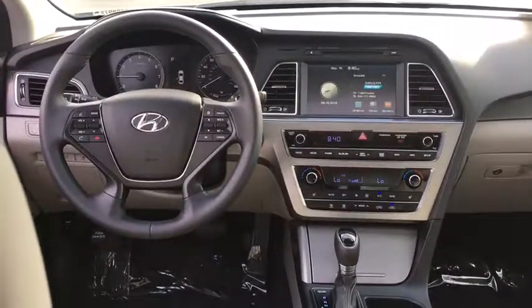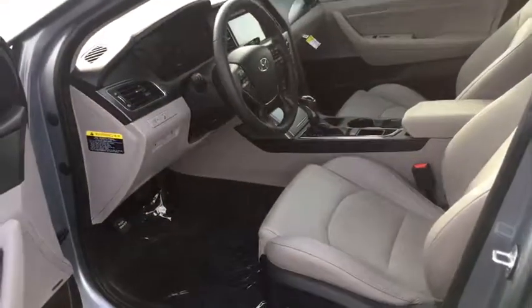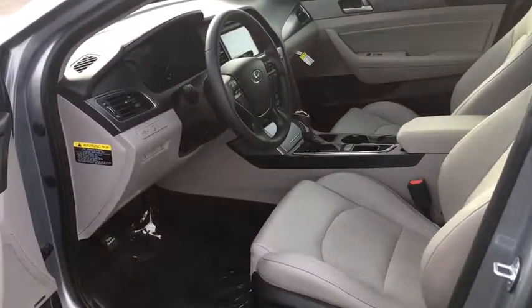Security system. Child safety locks. Power door locks. Bucket seats. Power windows. Daytime running lights.